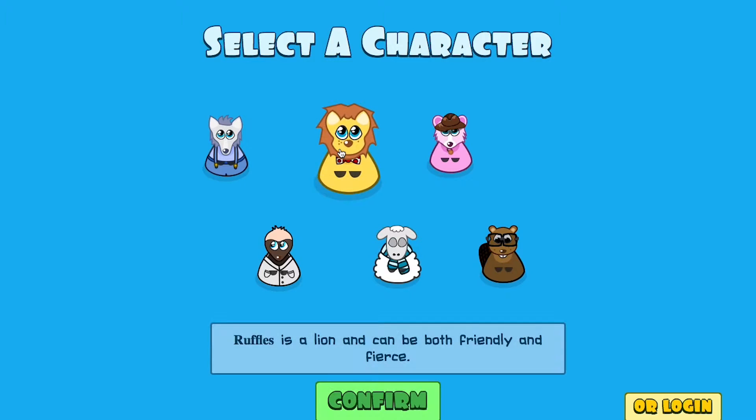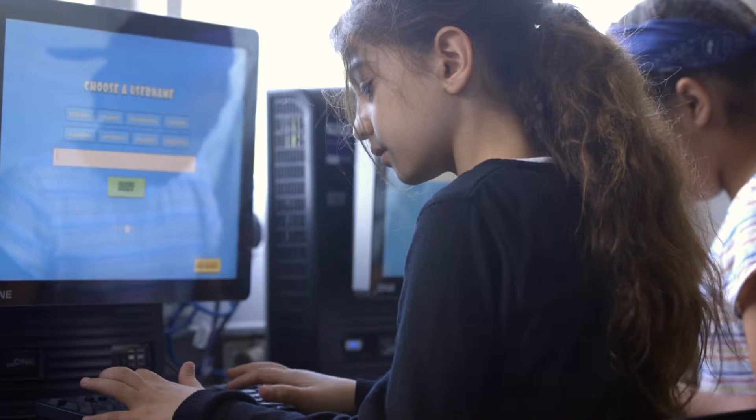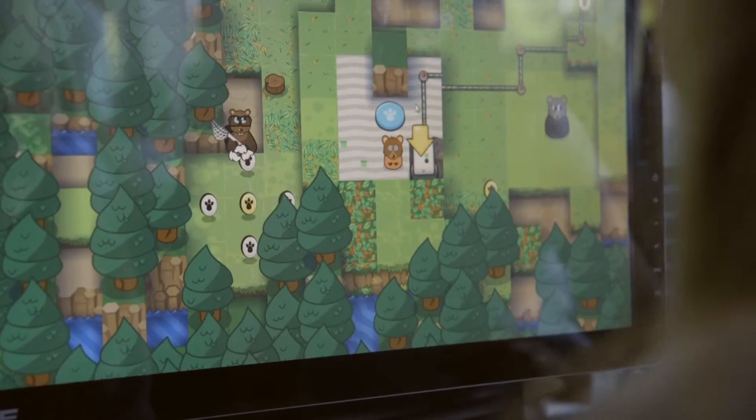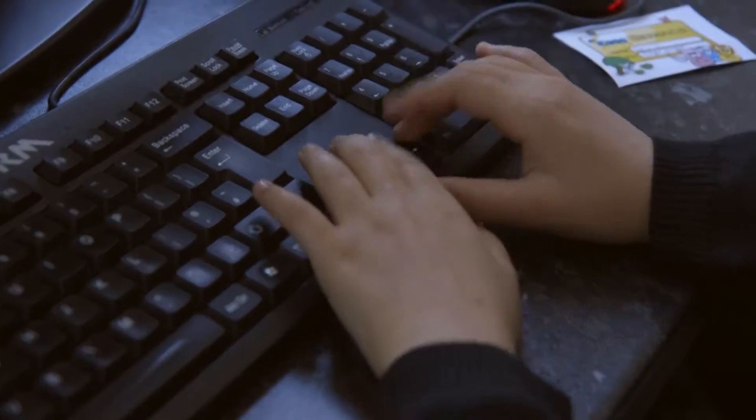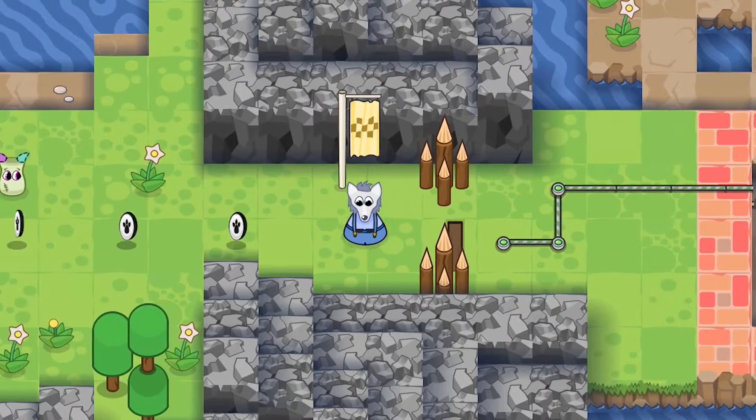We start off with introducing them to Code Kingdoms, so they create their own account. I get students to explore it and learn how it works — for example, they need to get through a gate, it's blocked, they need to program the character to move and they test it out. It might not work, so they've got to learn from their mistakes and develop that further.